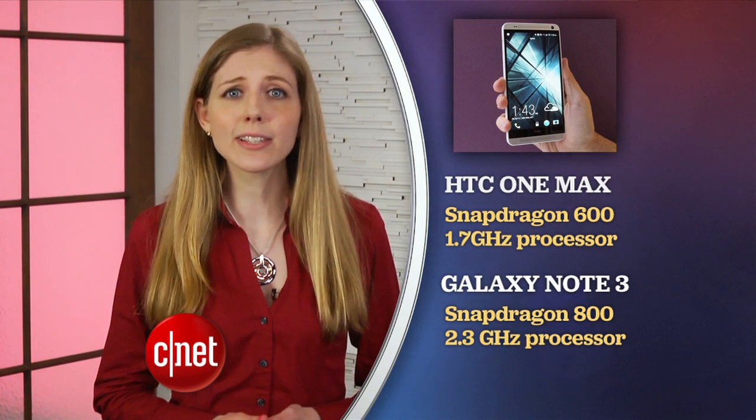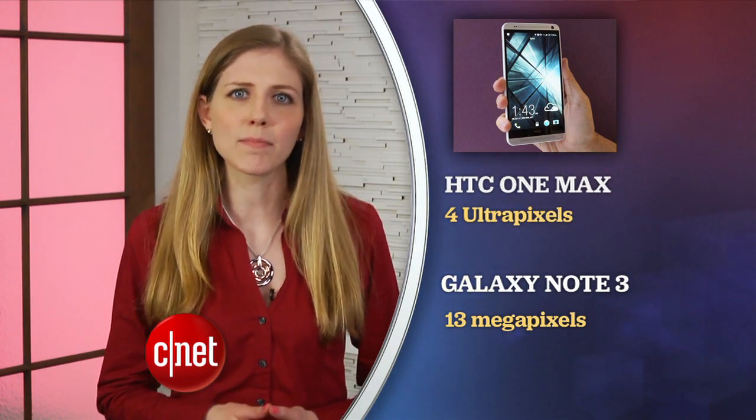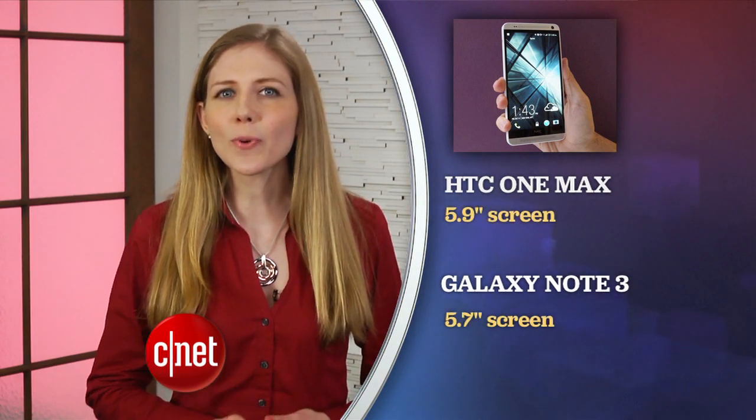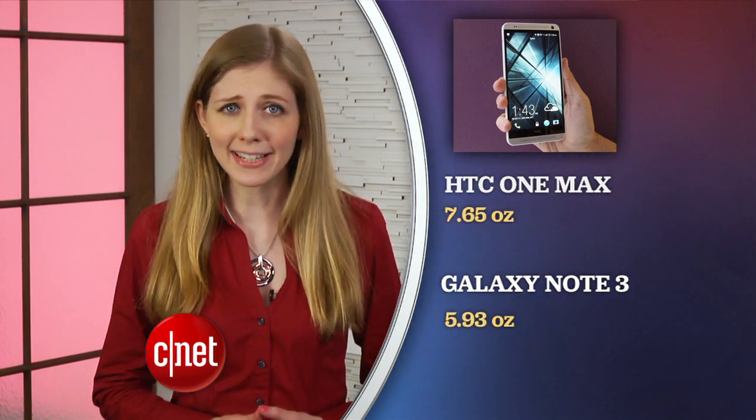If you want a large phone and you're between the Galaxy Note 3 and the HTC One Max, when you just compare hardware specs, the Note 3 wins. The One Max has an older, slightly slower processor and its camera is good, but it goes by a different measurement than megapixels — it uses a branding term called ultra pixels. The Note is also a little smaller, thinner and lighter and it comes with a stylus.